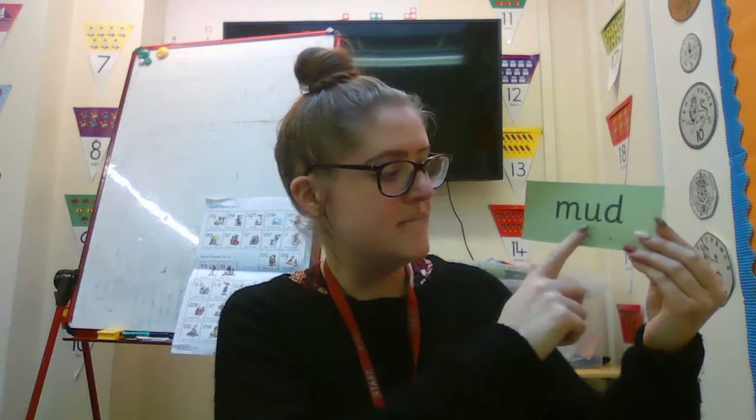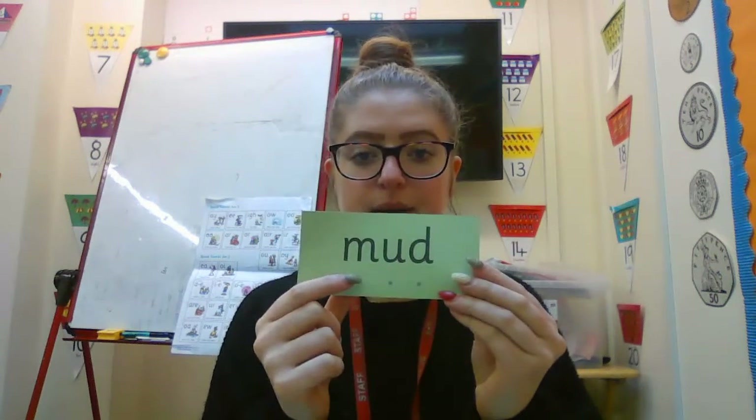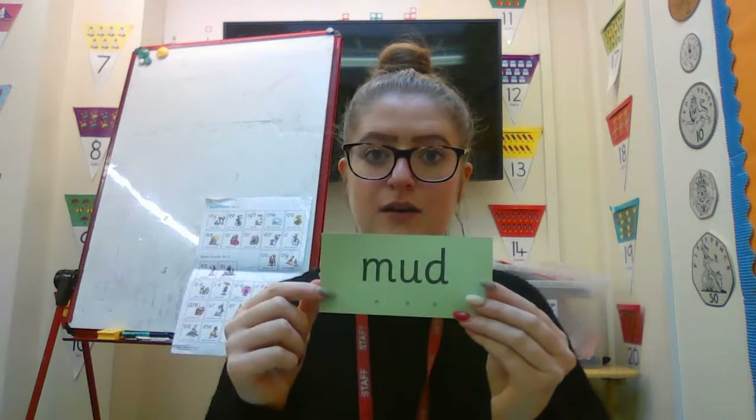And then our last one. My turn. Fred talk, read the word. M, O, D — mud. Your turn. Super. Well done.